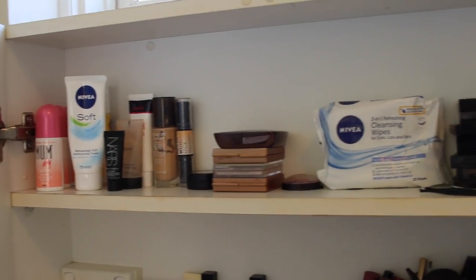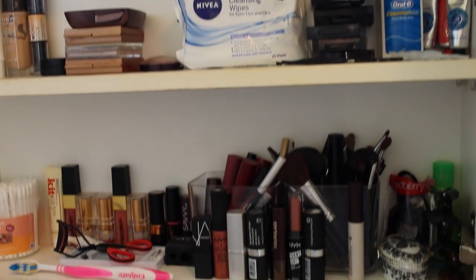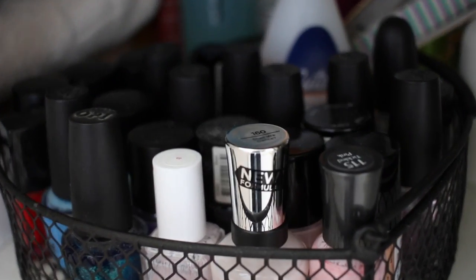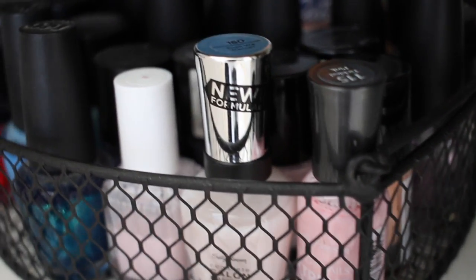I've organised my makeup in my side of the cabinets according to the way that I use it. So I've got my moisturiser first, then concealer, eyeshadows and lipsticks, and down below I've actually got all of my nail polish. I tried to keep them all in one basket — this way I know exactly what I have.